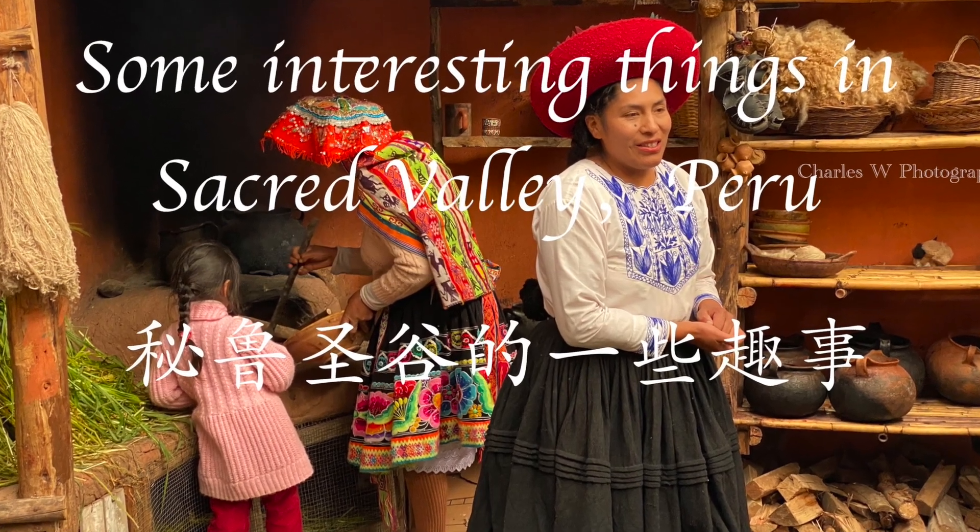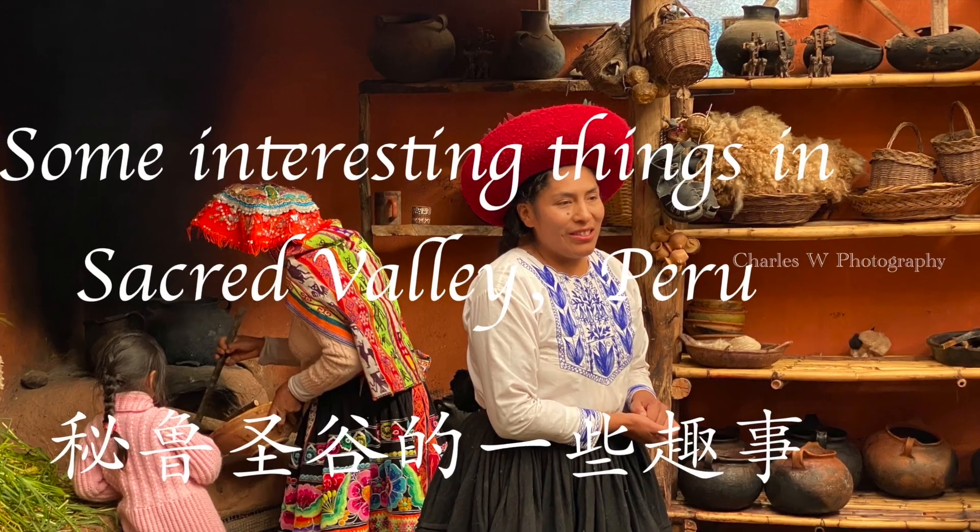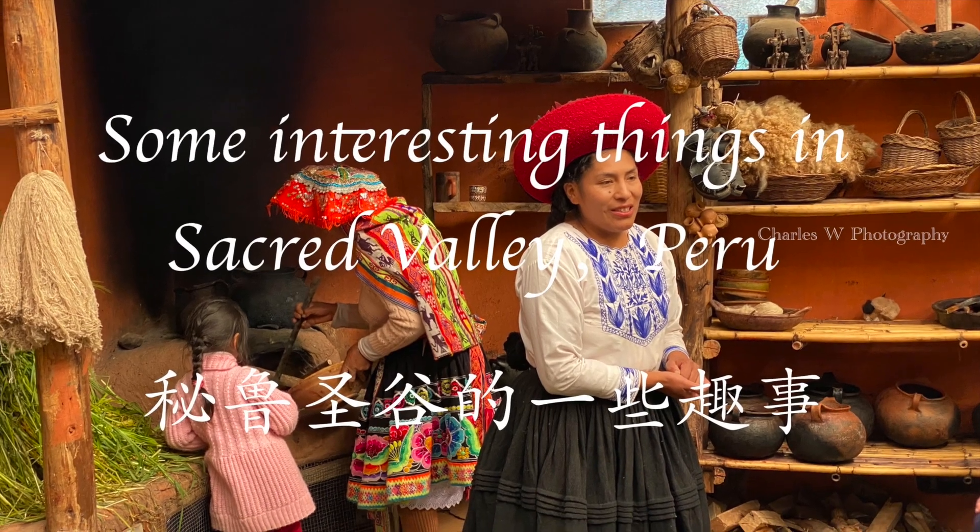The Sacred Valley is a region in Peru's Andean Highlands, along with Cusco and Machu Picchu.